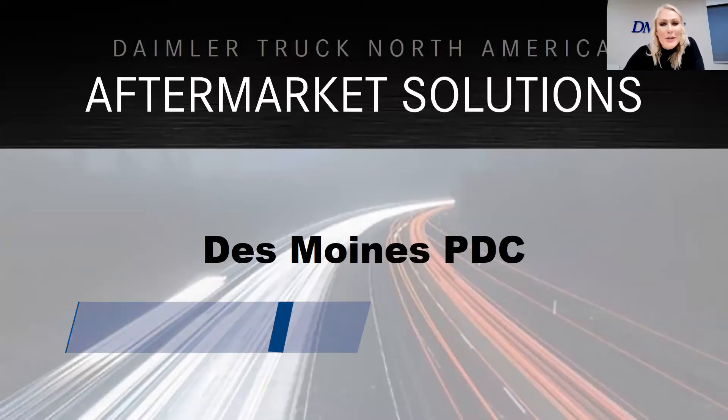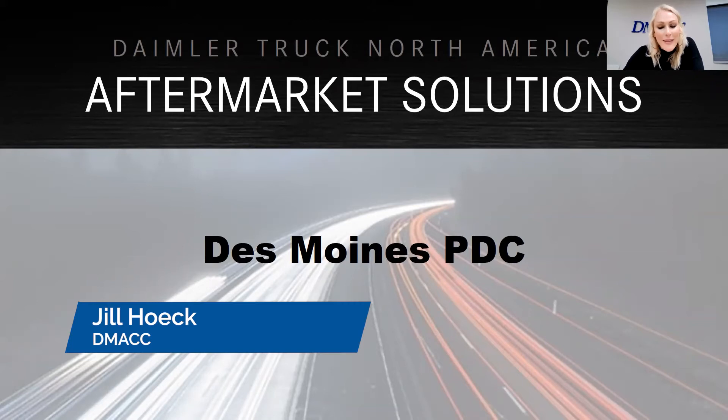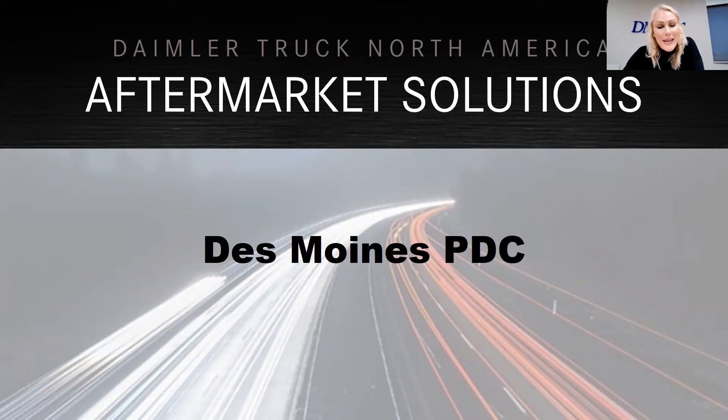Good morning and welcome to our DMACC Business Spotlight event. Thank you all for being here. My name is Jill Hoik. I work as part of the work-based learning team here at DMACC, and I will be your host today. We are very excited to learn a little bit more about Daimler Trucks North America. Our hope with these events is that they're linking your education and career interests to businesses and professionals right here in Central Iowa.